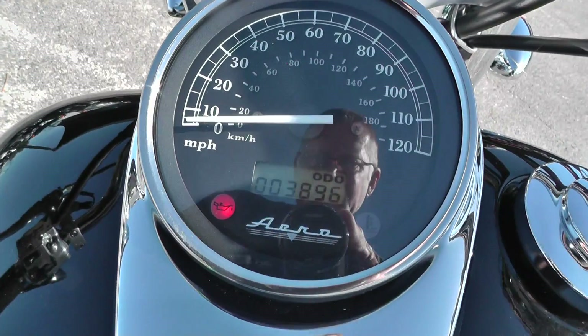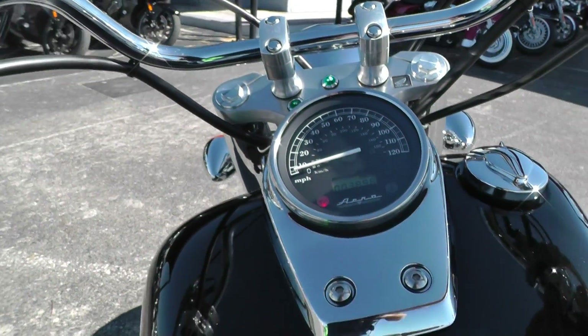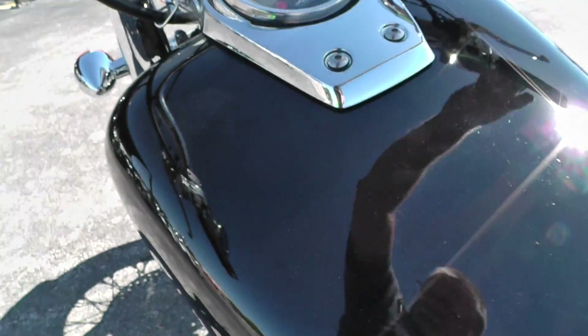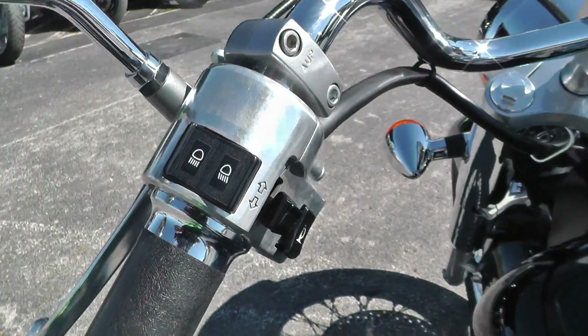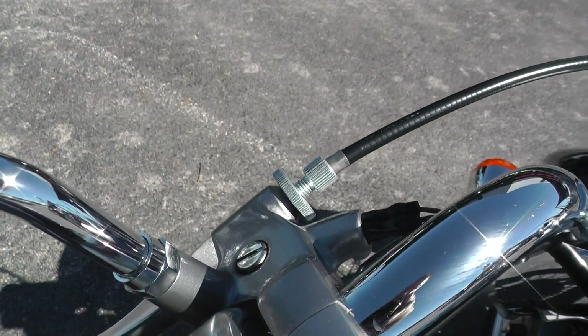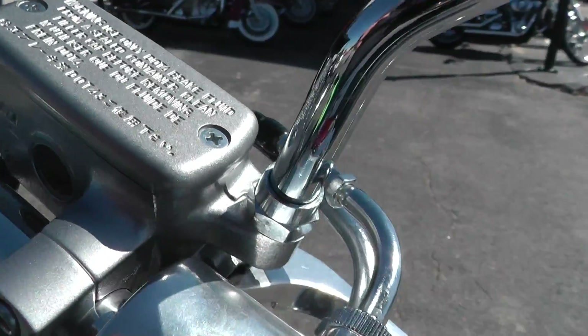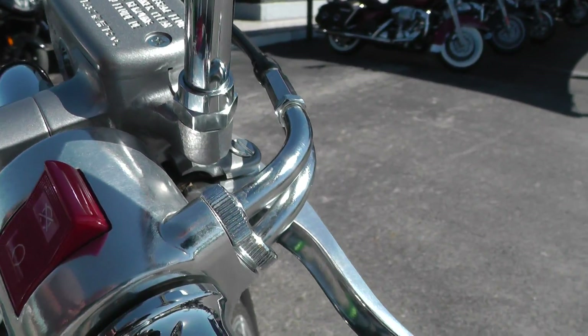It's got 3,896 miles on a 2008. You can tell this bike was garage-kept — there's not any rust around the nuts and bolts and screws. I don't see any kind of sign of rust. All over here looks really clean around these cables.